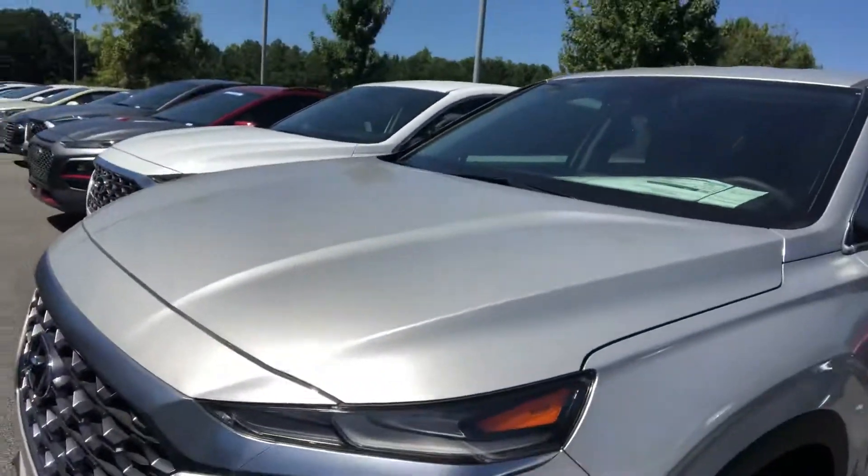So call me today at 678-781-6321 and schedule an appointment to test drive this vehicle today. Hope to see you soon.